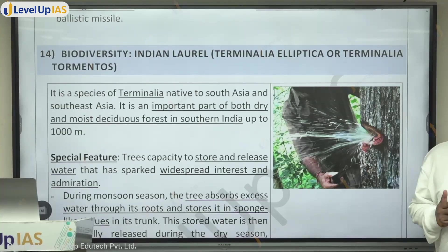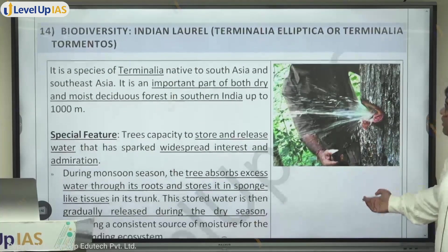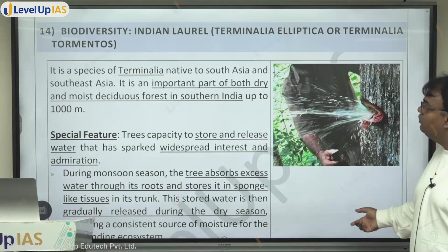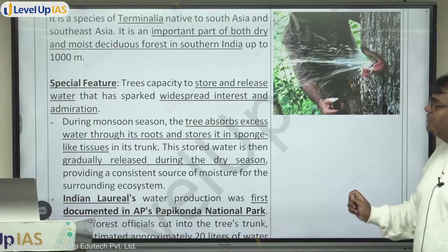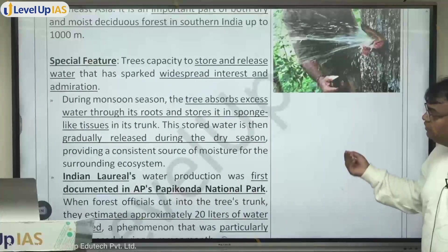This has come as a surprise because all over India we are facing water scarcity situations, so when something like this happens it became very big news. It's a species of Terminalia native to South Asia and Southeast Asia, and an important part of both dry and moist deciduous forests in South India. Its special feature is the tree's capacity to store and release water, which has sparked widespread interest in administration.